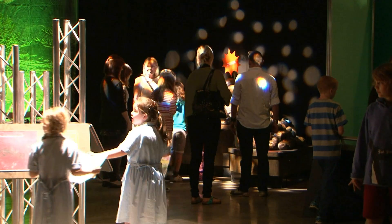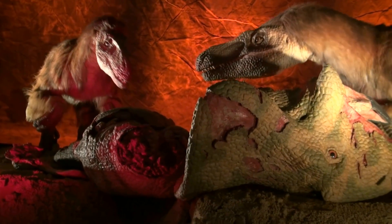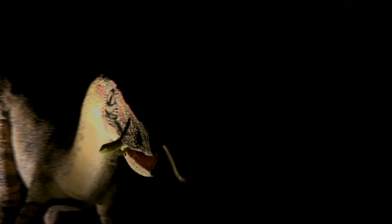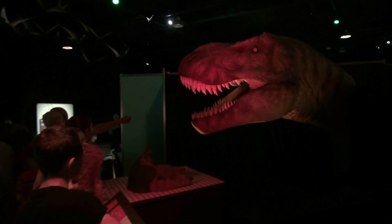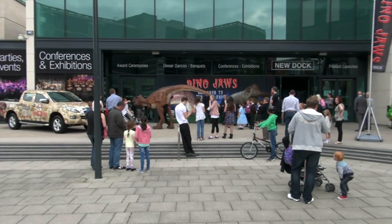This family blockbuster exhibition explores the sometimes gruesome and often disgusting subject of dinosaurs and their food. From the infamous flesh-eating T-Rex to the plant-munching Iguanodon, this spectacular exhibition includes intriguing fossil evidence.